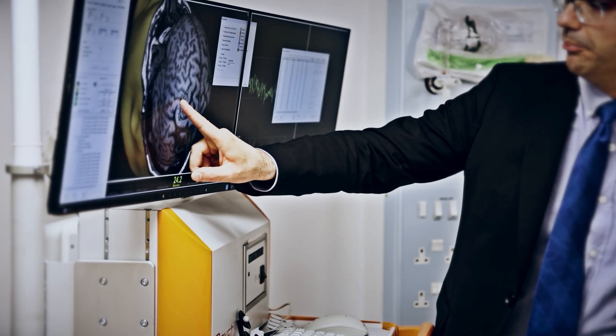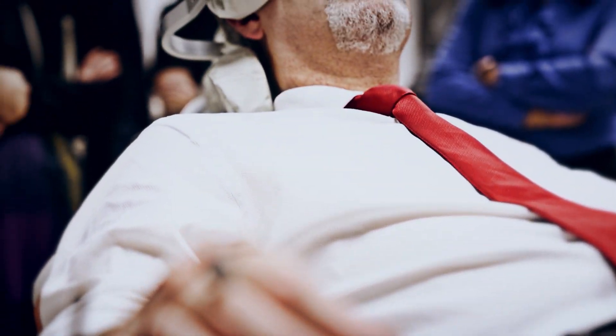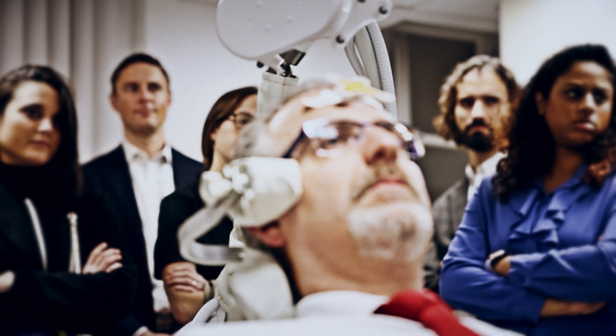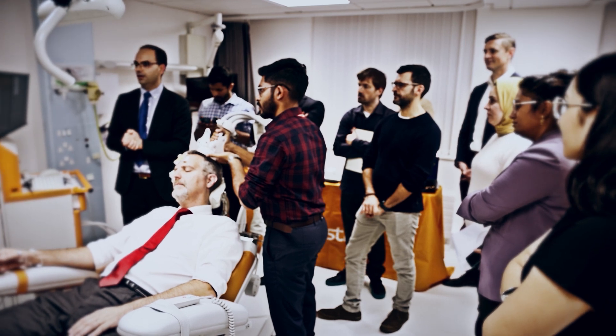The main idea of this course is that we empower our delegates to understand that monitoring and mapping are not only intraoperative techniques or tools, but actually an attitude that starts before surgery, continues during surgery, and even goes beyond that after surgery. We want to deliver to our delegates an integrated approach of both techniques — monitoring and mapping.